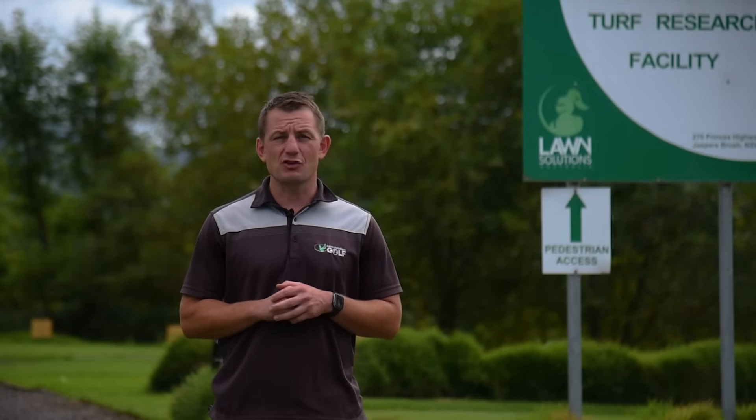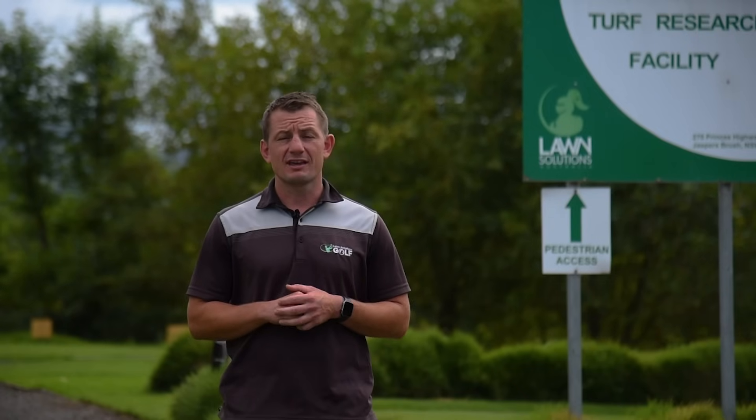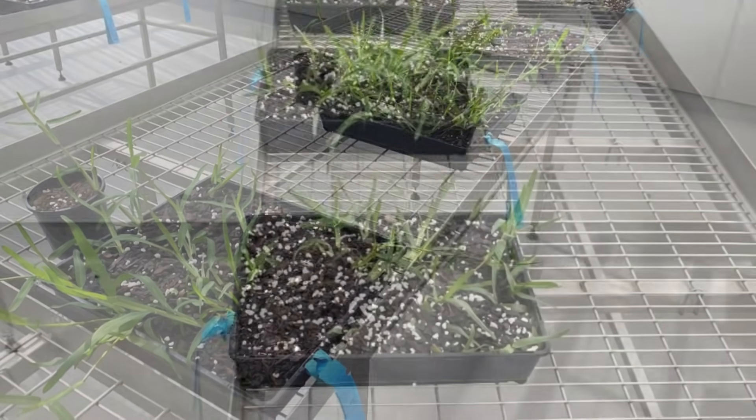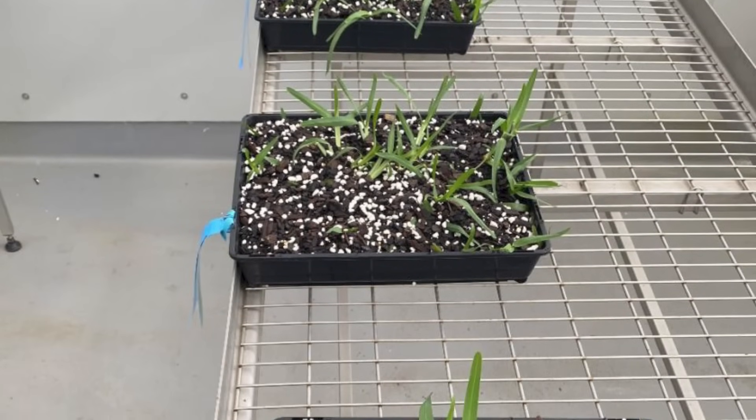Our core criteria when looking at new buffalo grasses includes improved winter color and winter vigor, improved drought tolerance and shade tolerance, and better disease resistance. These factors, plus many more, are crucial to determine whether a new variety exceeds what's currently available in Australia. In 2022, 18 buffalo grass cultivars arrived in Australia.